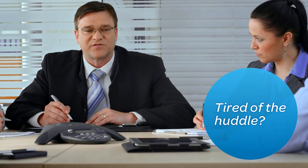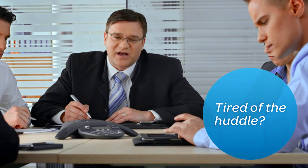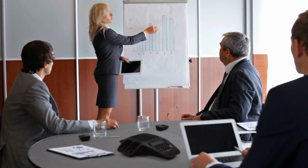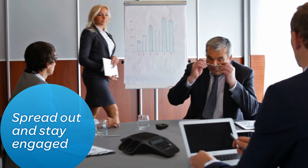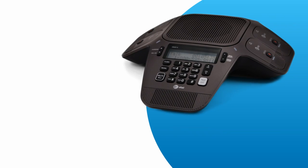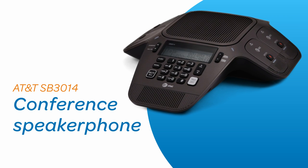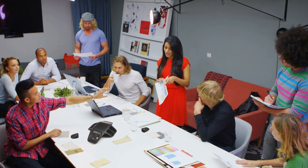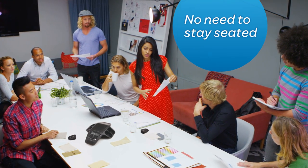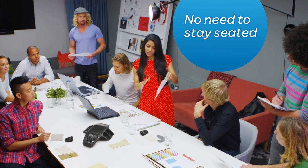Tired of huddling around the conference phone just to listen and be heard? Now there's a way everyone can stay engaged with plenty of elbow room. Introducing the AT&T SB3014 conference speakerphone with wireless mics. Unlike traditional conference speakerphones, the AT&T SB3014 doesn't force everyone to stay seated.